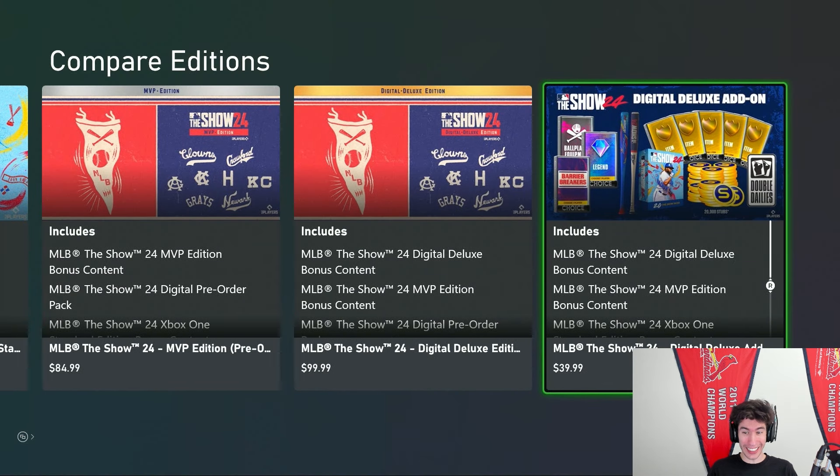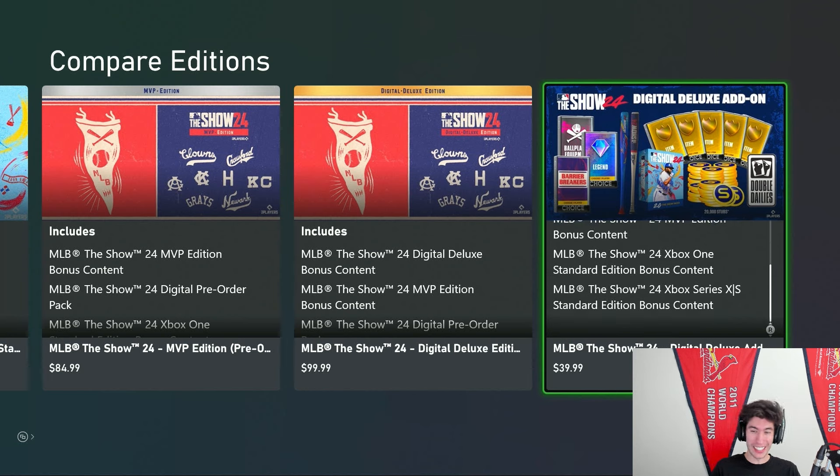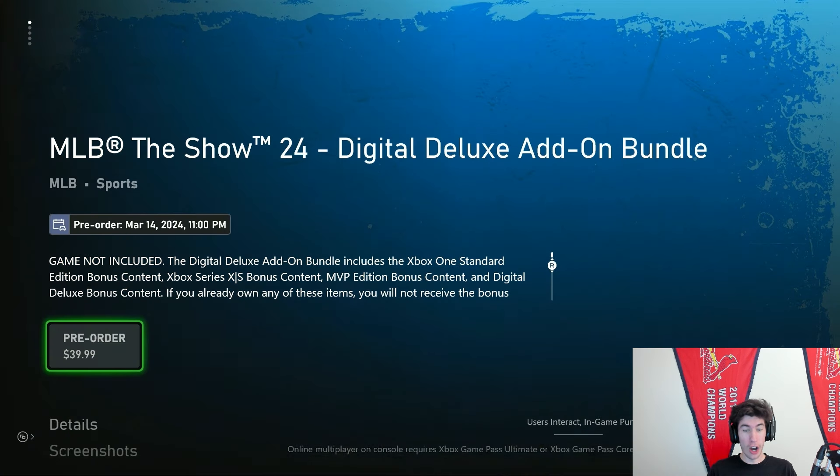So let's go ahead and click this, and we can see right here above the camera: it includes the MLB The Show 24 digital deluxe bonus content, the MVP edition bonus content, and the standard edition bonus content, all for $40.